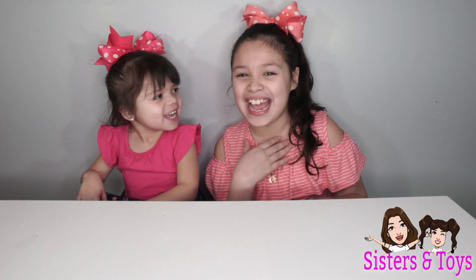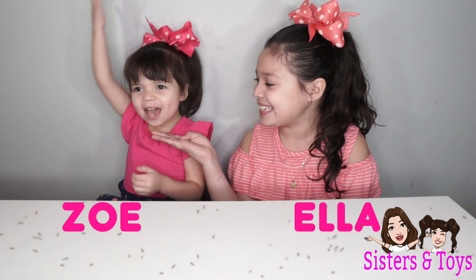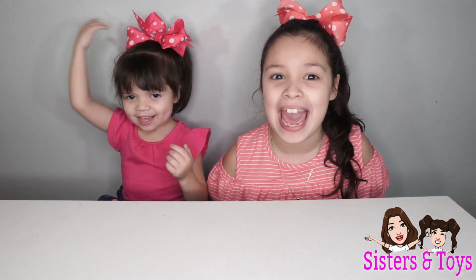Hello guys! Welcome back to our channel! Sisters and toys! My name is Ella and this is Zoe! And today we got new toys!